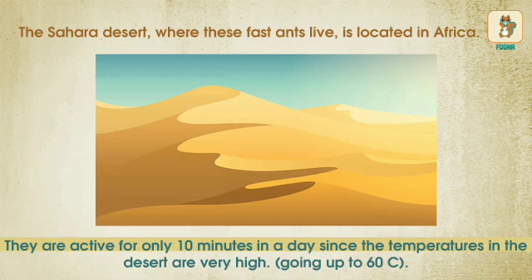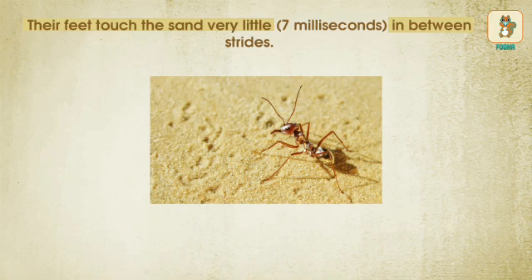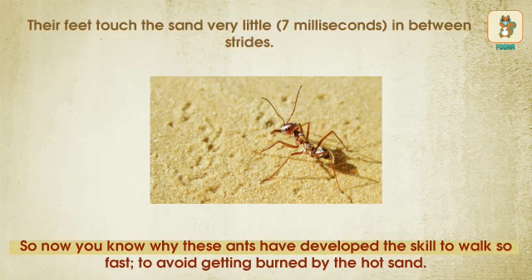Their feet touch the sand very little in between strides. So now you know why these ants have developed the skill to walk so fast — to avoid getting burned by the hot sand.